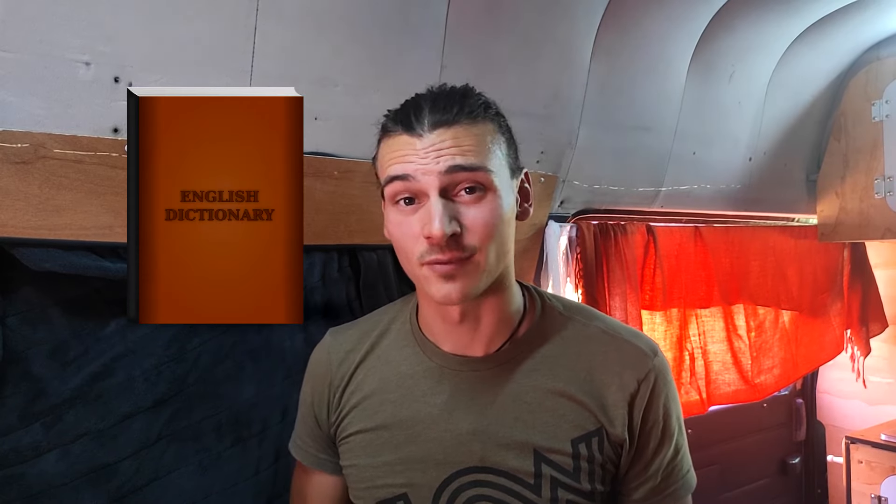There are many words in the English language, and I feel confident enough to say that I knew many of them before. But there are a lot that I have learned about in Australia. Now I want to share with you my top six words that I have learned, some of which I even implemented into my everyday language. At the end of this video, I will try to form one sentence containing all the words — and this is gonna be fun, I think.